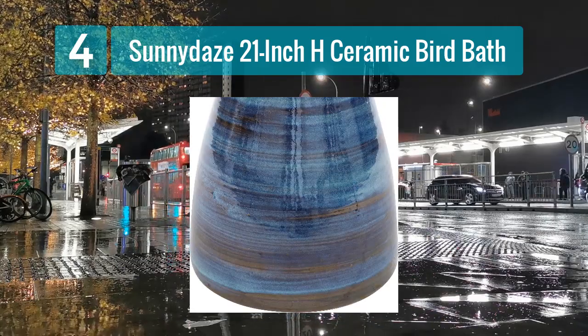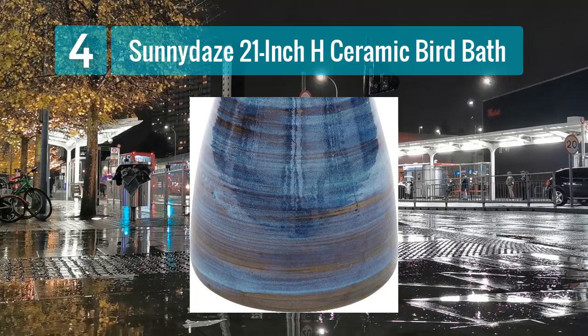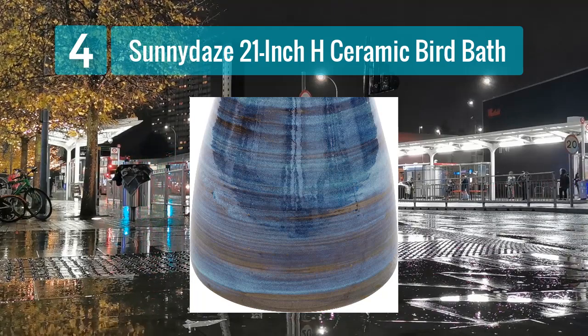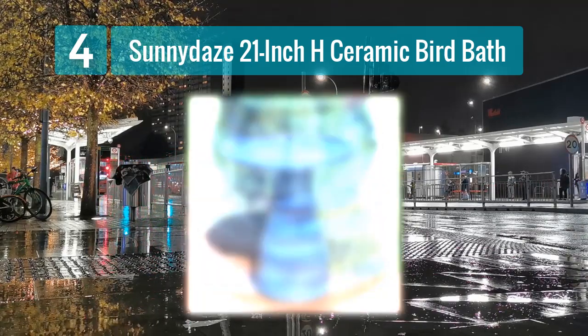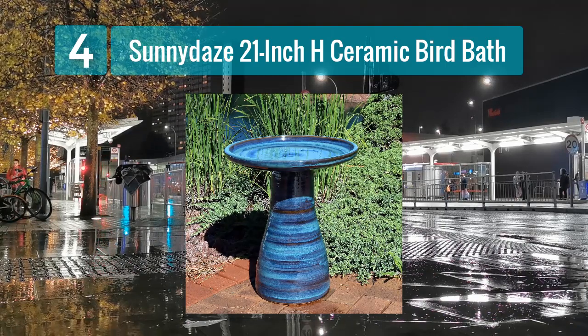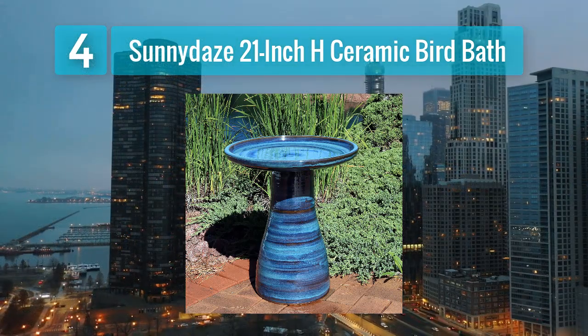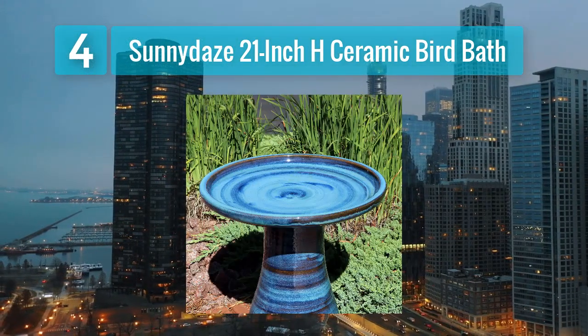Key features: elegant ceramic design — the bird bath features an eye-catching ceramic basin with intricate detailing, making it a charming addition to your garden or yard. Heated basin — the built-in heating element keeps the water temperature above freezing, ensuring birds have access to water even on the coldest days. Sturdy base — the bird bath is supported by a durable stable base preventing it from tipping over in windy conditions.